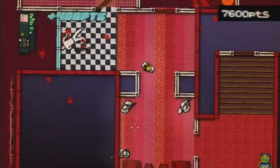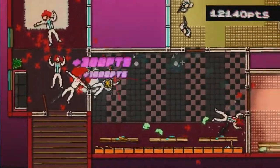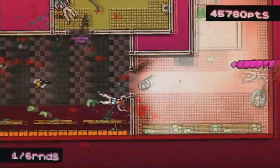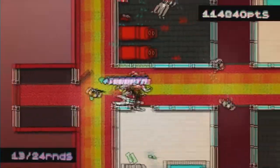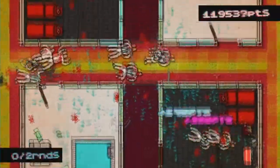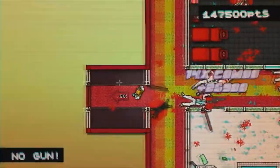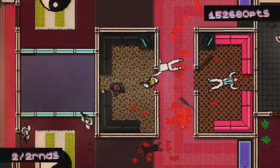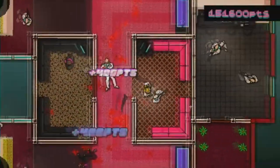Hotline Miami is quite literally the one game that made me decide to start making YouTube videos. An energetic pulsing soundtrack guides you through a colorful pixel art world as you don a rubber animal mask and murder everyone inside a given building as quickly as possible. Each of the masks offers a special ability, with some being vastly superior and others only offering boons that apply in insanely specific circumstances. This game is insanely difficult your first time through.